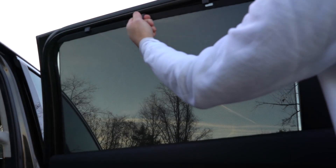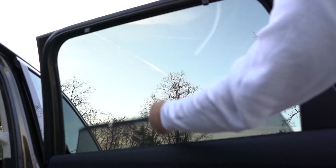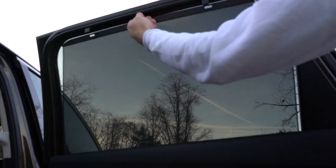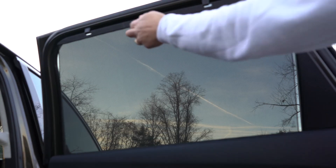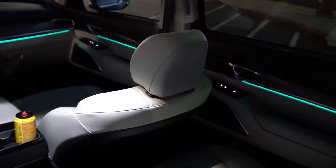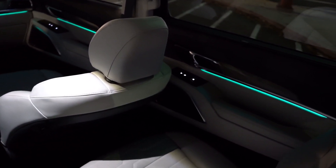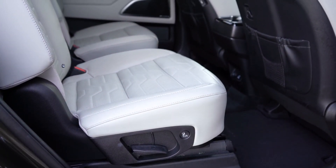For EX and SX trim levels, rear window sun shades are standard in the second row — great if you have a newborn or small child. There's no comparison to the factory sun shades versus aftermarket ones from a store. Additionally, the ambient lighting extends into the second row on the SX, and a prestige package option adds heated and ventilated second-row seats.